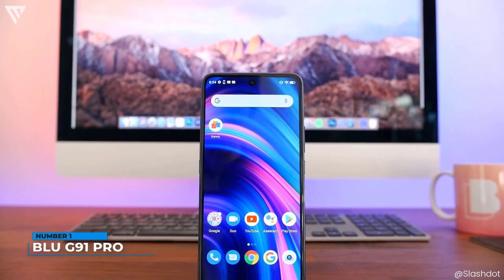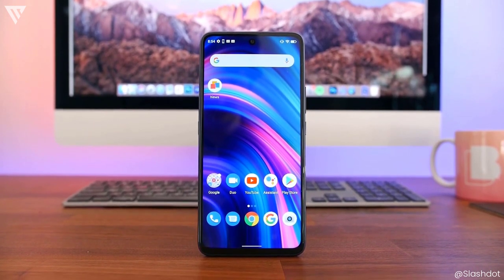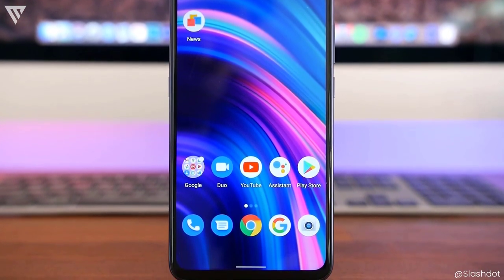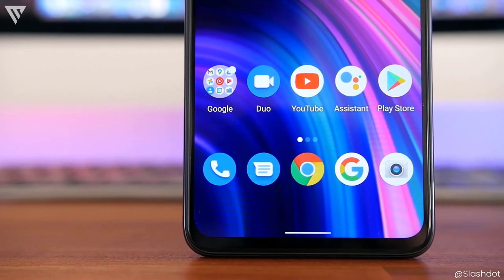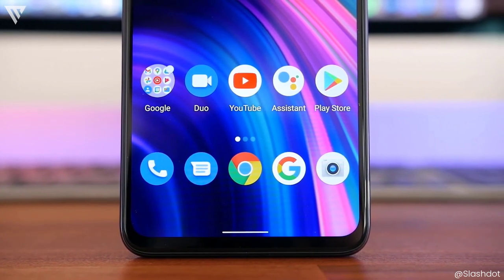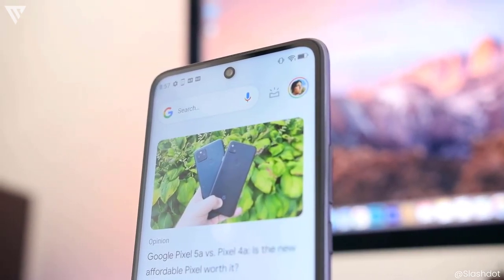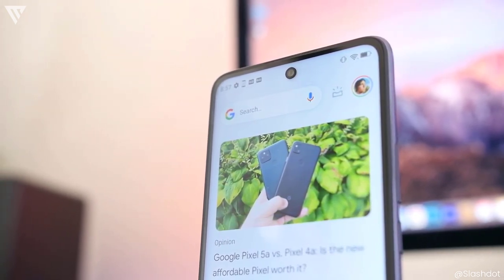Number 1 on the list is the Blue G91 Pro. It is probably the best price-to-performance smartphone you can buy right now. It has mid-range specs for a budget price and is the phone on this list that doesn't feel like a $100 phone in any of its aspects. The build quality is solid with a matte finish and different color options that look nice. The display is a big 6.7-inch Full HD+ display with really thin bezels that looks excellent compared to all the other phones on this list — much sharper and better looking.